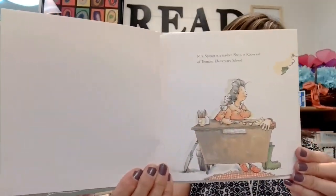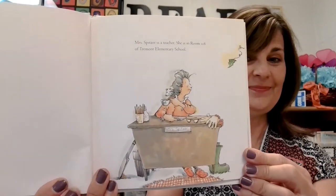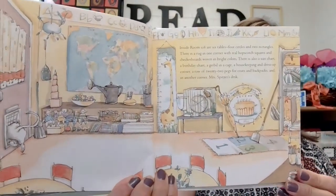Mrs. Spitzer is a teacher. She is in room 108 of Tremont Elementary School. Inside room 108 are six tables — four circles and two rectangles. There is a rug in one corner with a real hopscotch square and checkerboards woven in bright colors. There is also a size chart, a birthday chart, a gerbil in a cage, a housekeeping and dress-up corner, a row of 22 pegs for coats and backpacks, and in another corner, Mrs. Spitzer's desk.